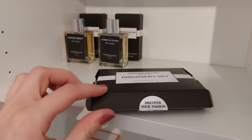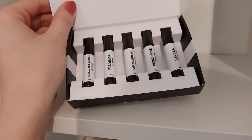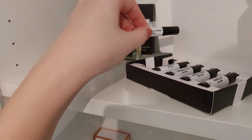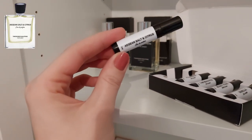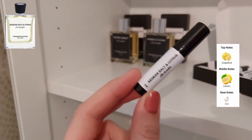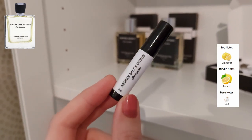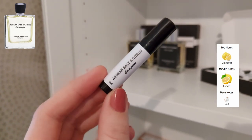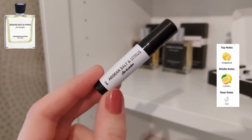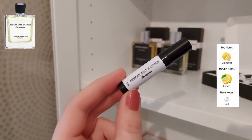Next up, I have some perfumes from their discovery set — you can actually choose whichever scents you want and put them into a kind of five-sample set. The first one is Agen Salt and Citrus. This is definitely a very unisex fragrance. When it comes to the notes, you have citruses — grapefruit, lemon — and then the salt note. I was definitely surprised again with the performance; for a citrusy fragrance, this has pretty good lasting power. It opens up quite citrusy with a mild salt.